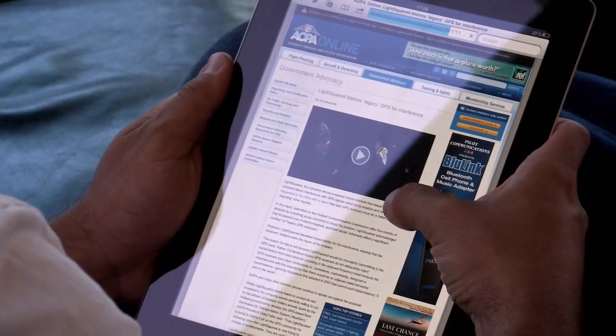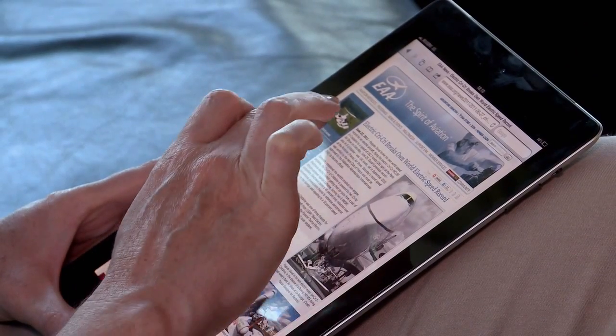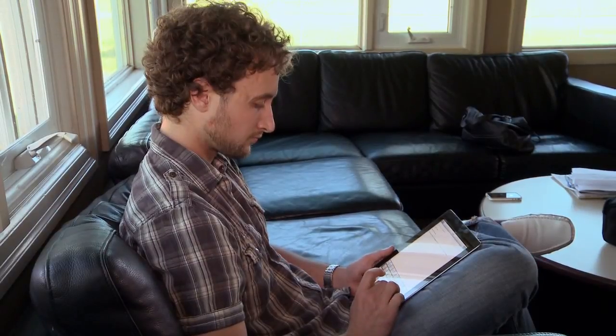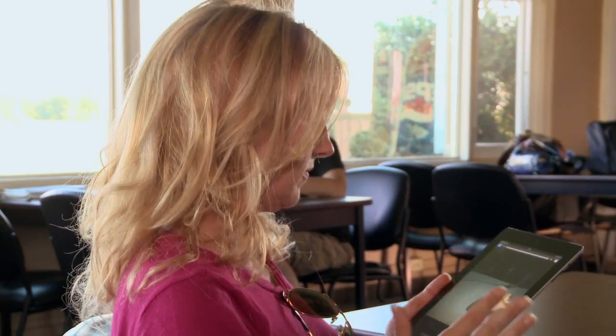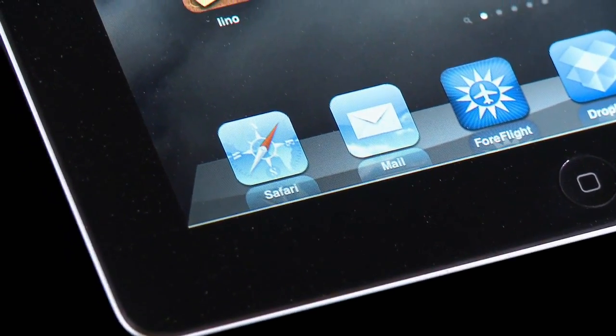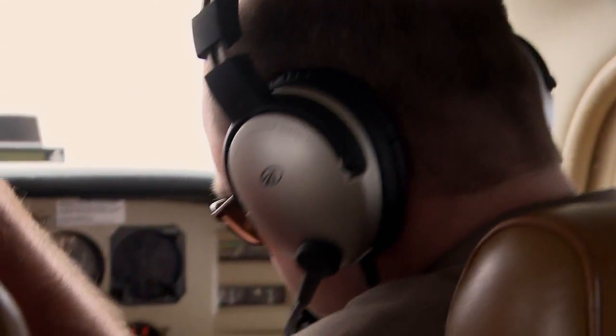Well, you can use it to surf your favorite aviation websites, write emails to your friends about when you're going flying, and watch your favorite aviation TV show. So the iPad is very useful, and you can do aviation-related things with it. But can you use it in the cockpit? In a word, yes.